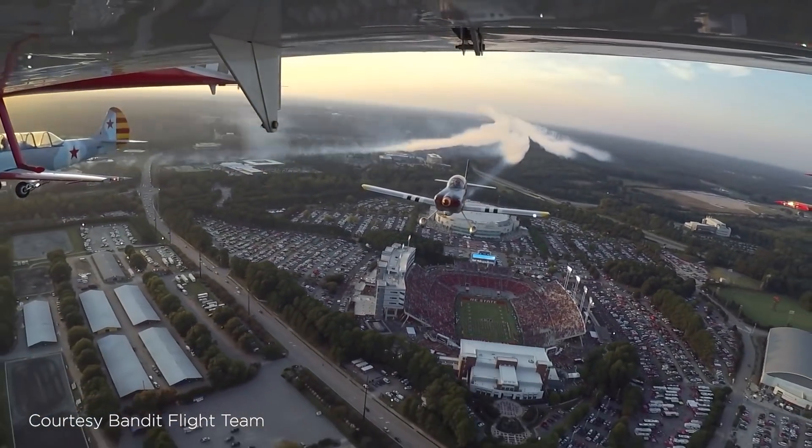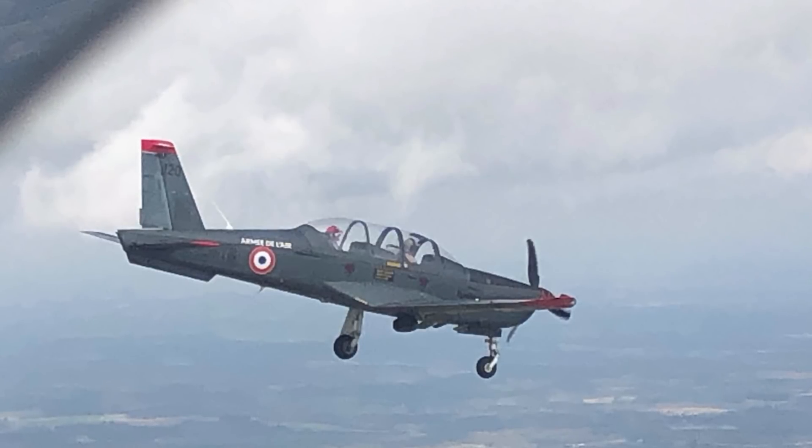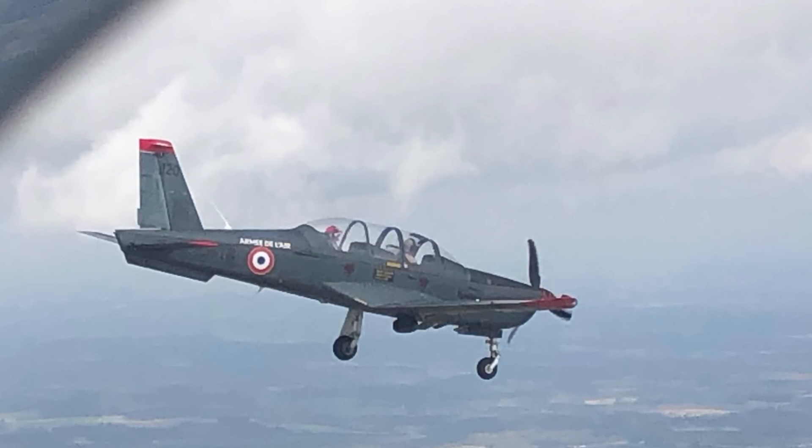When I pitched out on downwind and went to put the gear down, the left main gear came down, the nose wheel came down, but the right main gear did not come down. It was showing in transit.